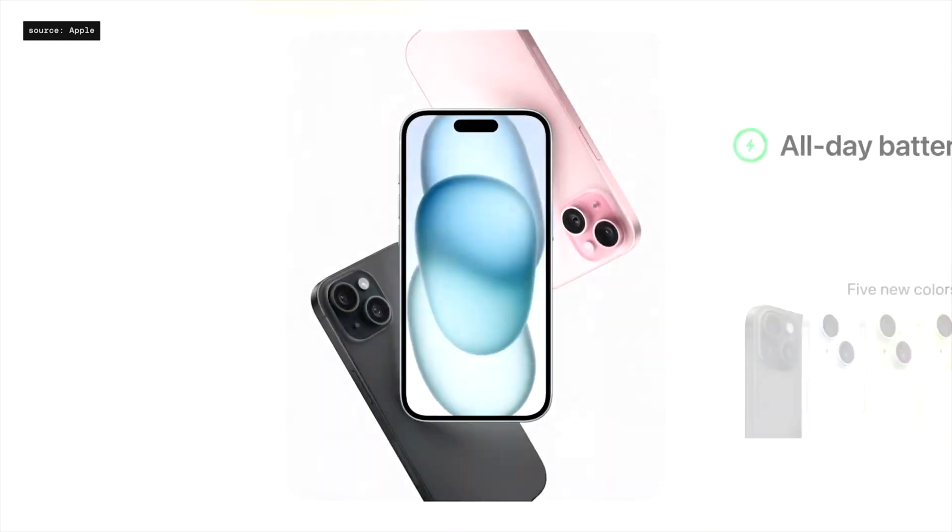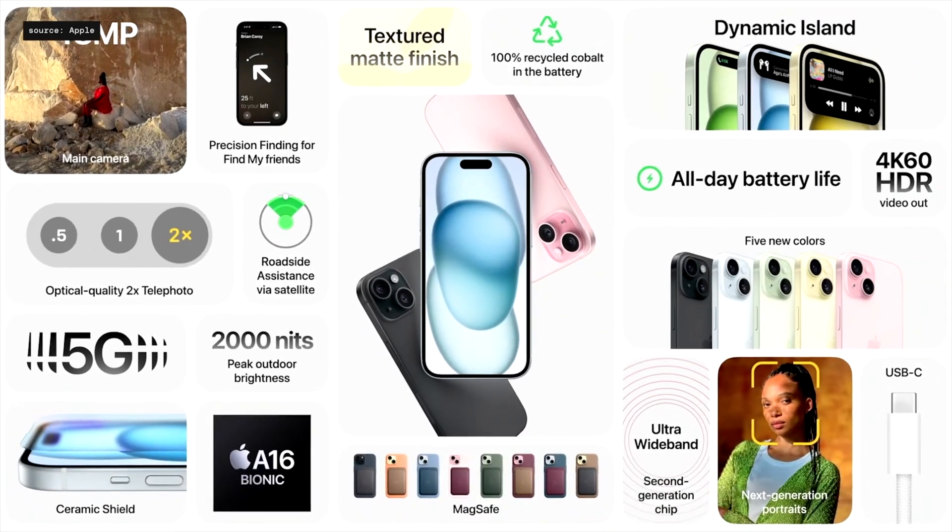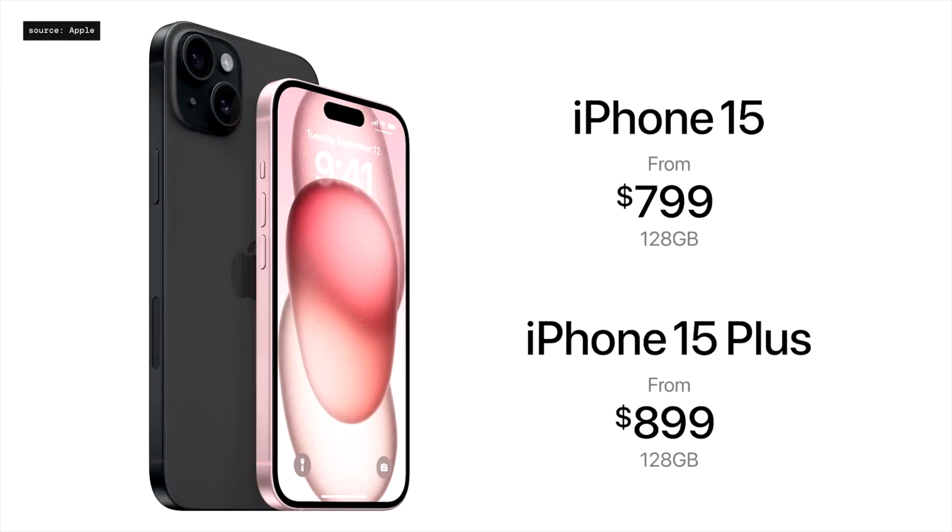Even though iPhone 15 is last year's features in a new package, it is still a great device to upgrade from an older phone. If you are still on iPhone 10 or something older and looking for an upgrade, iPhone 15 is a no-brainer.